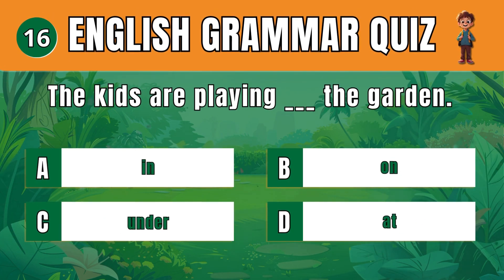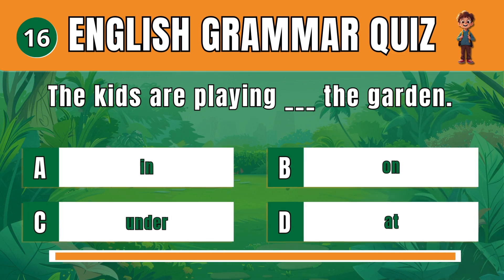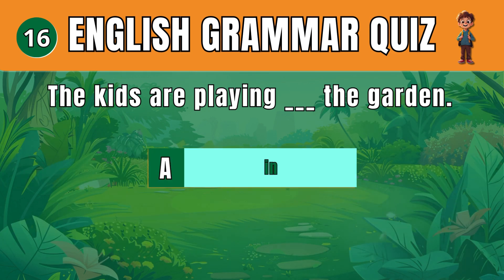Question 16. Choose the correct preposition to describe a location. A: In. The kids are playing in the garden.